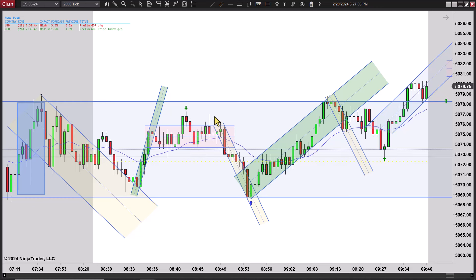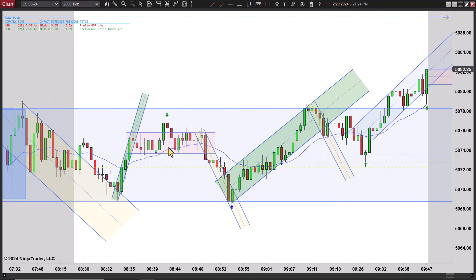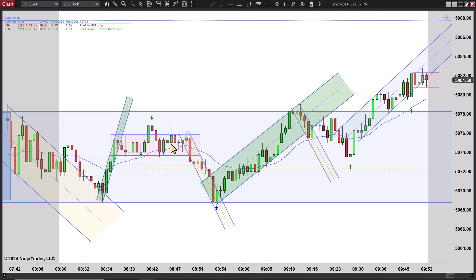You can get stopped out because it doesn't have to go very far to stop you out. You want to get in as close to this line as you can without it closing outside of it. When you're sideways, you don't care too much about the EMA — you just know you aren't trending. If you worry about that EMA when it's sideways, you'll never get a trade. On a range, you'll see it go back and forth through the EMA with a little fanfare, so don't worry so much about the EMA.